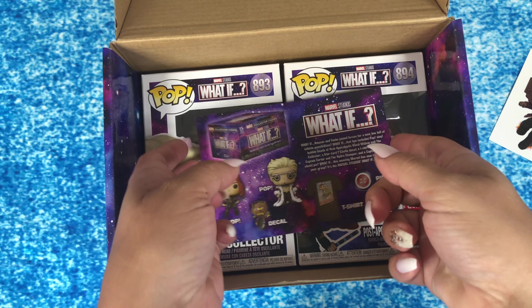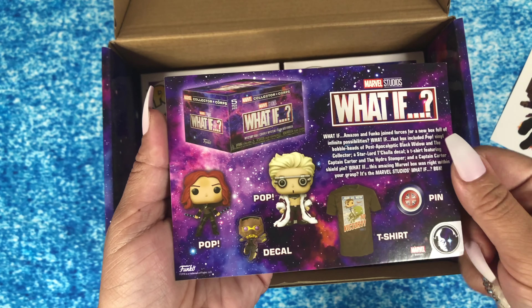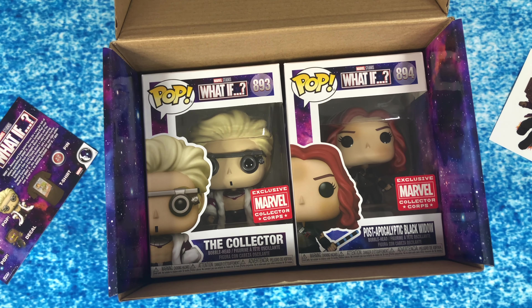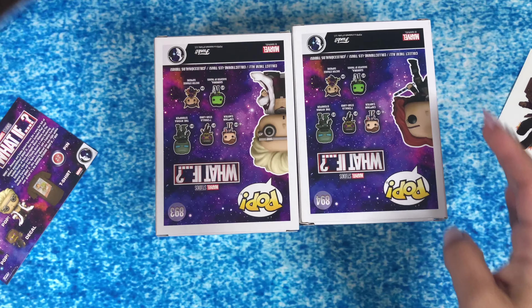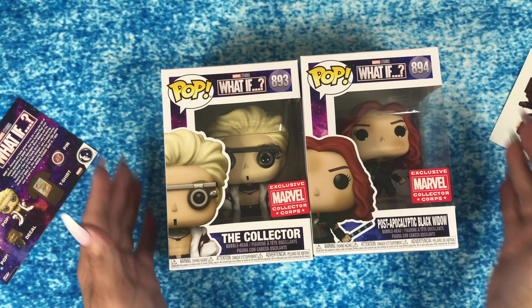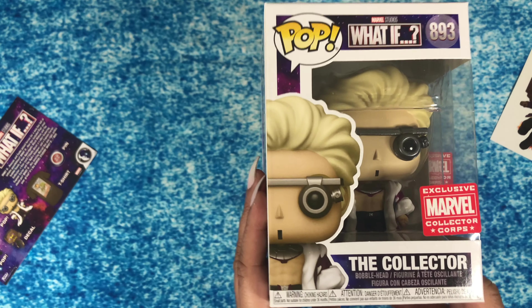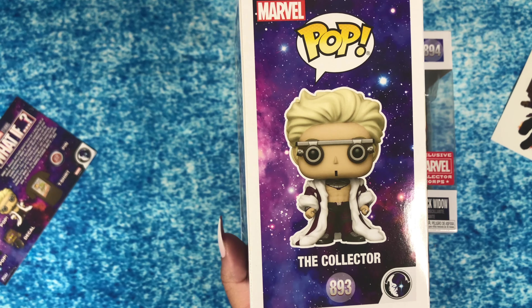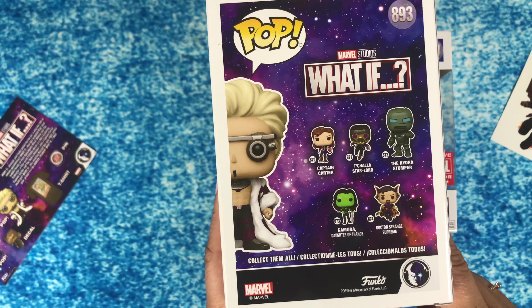Here's everything that's inside, and on the back is what the next mystery box is, which I'll get right to. We have these two pops you can add to our collection. The first one we have is The Collector — very cool looking. That's an awesome one.